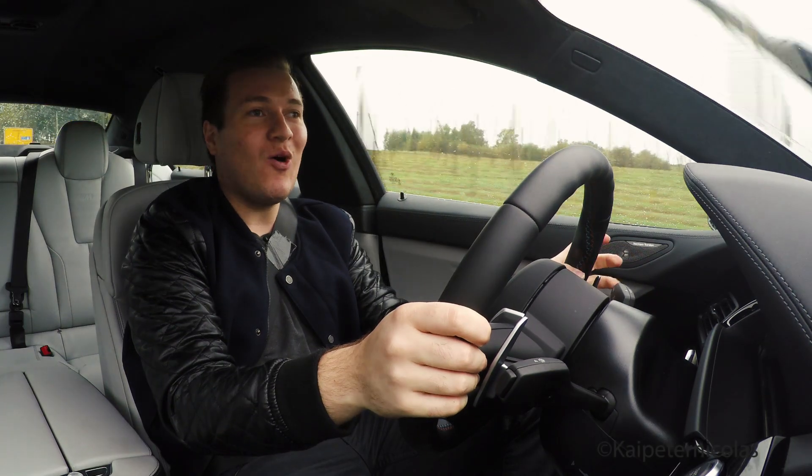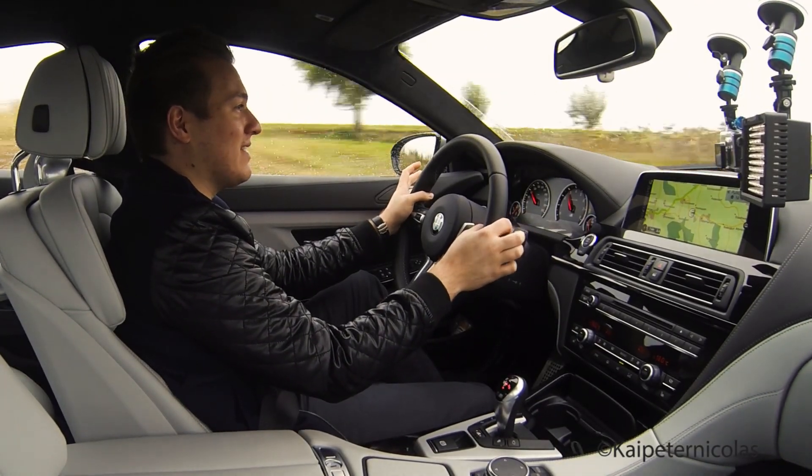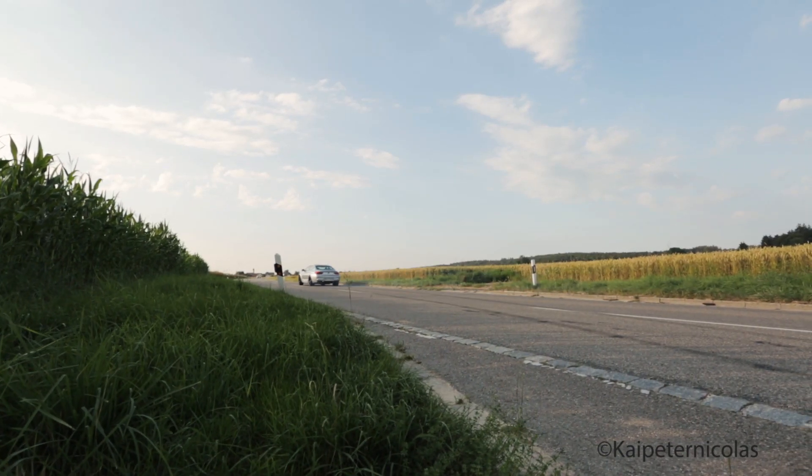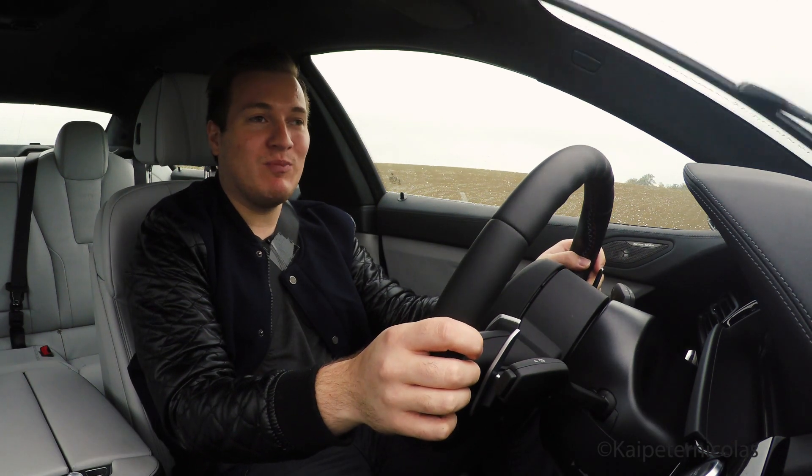This car wants to go sideways all the time — it's just so much fun to drift. It's so well-balanced and so easy to drift. I mean, if I owned this car, the tire dealer would probably be my best friend.